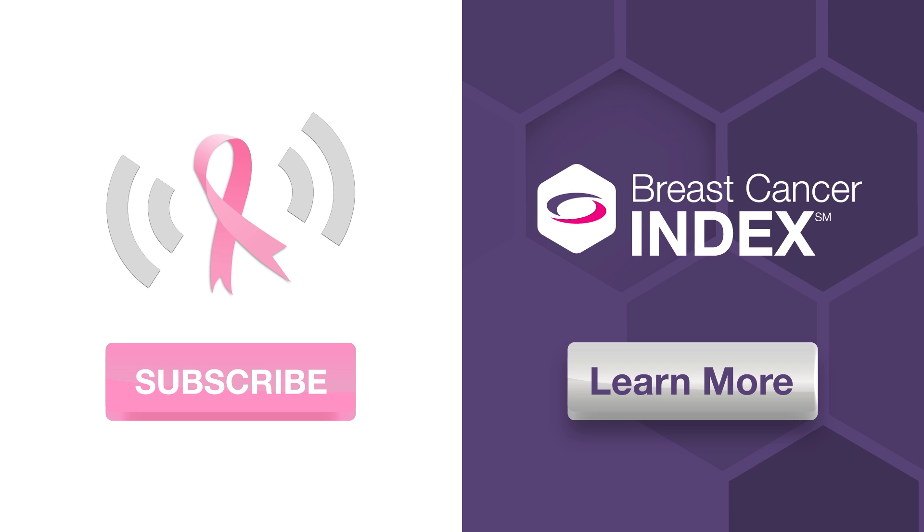Finally, we'd like to thank our sponsor, the company who developed Breast Cancer Index. To find out more about your treatment options beyond year 5, just click the button and download our free list of 15 questions to go through with your doctor.